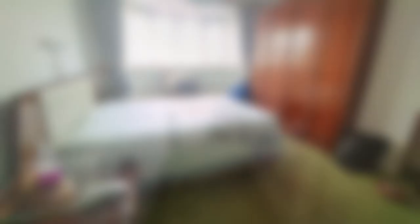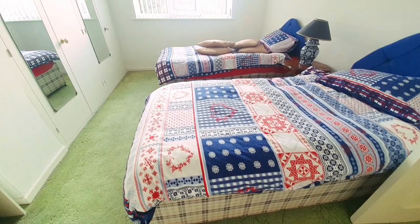Leading into bedroom two, again a really nice size double with a selection of built-in wardrobes and a double glazed window to the rear aspect, which overlooks the garden.